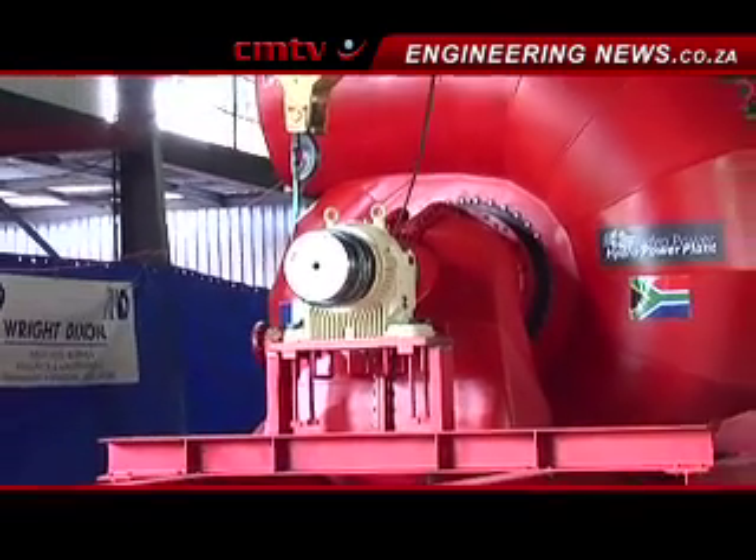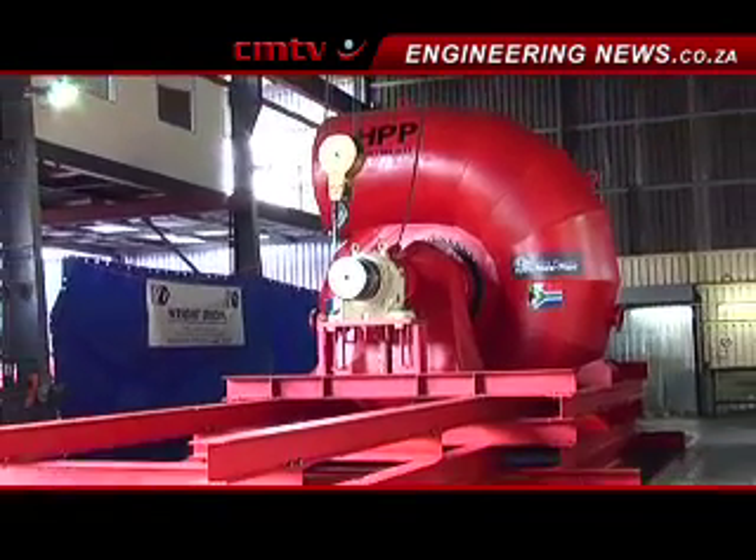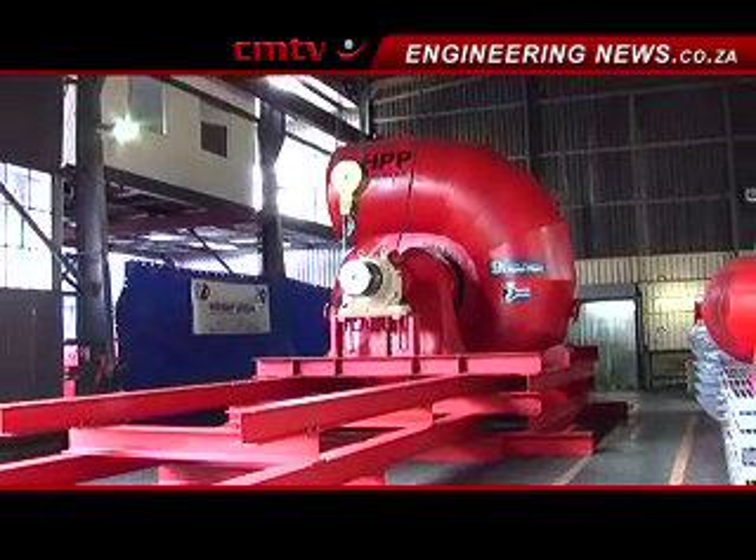As for the outlook for hydropower projects in South Africa, the main one currently is the CACAMAS hydroelectric power project, which is located in the Northern Cape, for which we are developing a 10 megawatt project that will be in service in 2014.